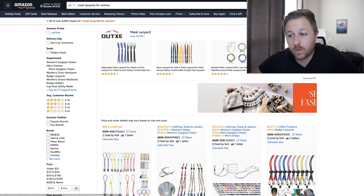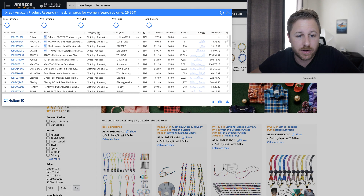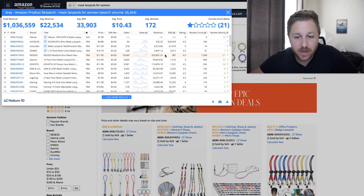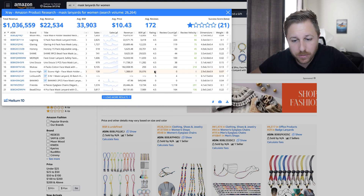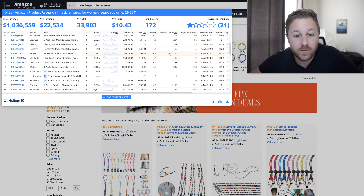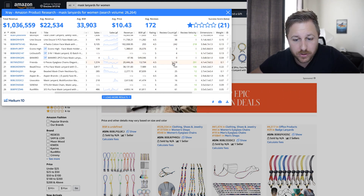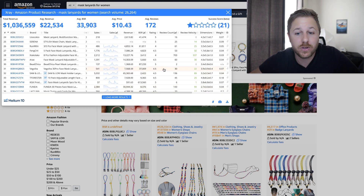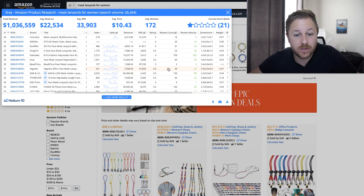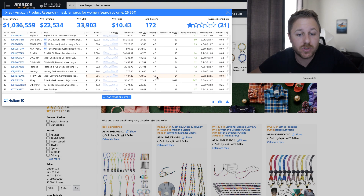These are mask lanyards for women. We're going to pull up Helium 10 X-Ray and see what all these sellers are doing. Right here you can see it gets searched over 20,000 times a month. We always want to look at the reviews because that tells you how competitive it is. This person has 40 reviews and they're doing $9,000 a month, 50 reviews doing $5,000 a month, zero reviews — they're brand new. There are a lot of sellers on page one with low reviews, which I like to see. This one has 30 reviews doing over $7,000 a month, 40 reviews doing over $7,000 a month.